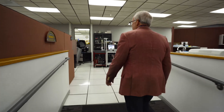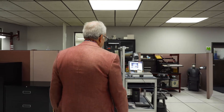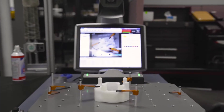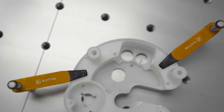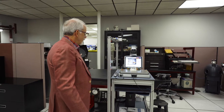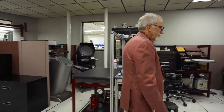Now we'll move into the mechanical engineering area. This is our metrics lab, where we have optical comparators, a scanner, and pin gauges — all the equipment we need to make sure that we reach the precision we're setting out to achieve.